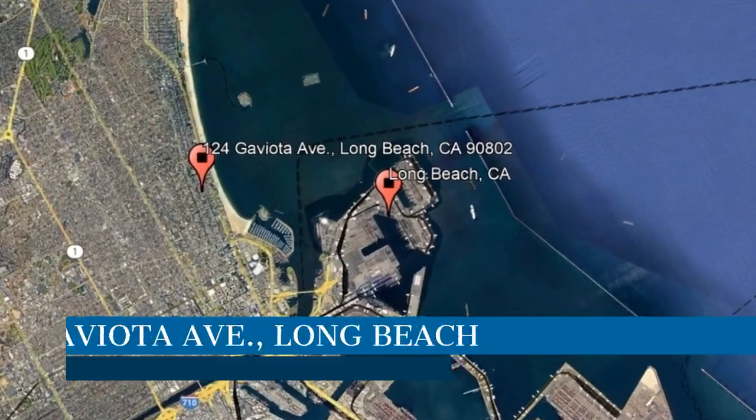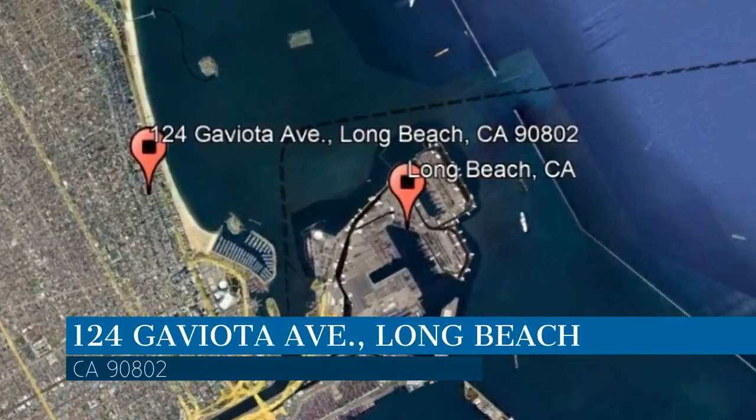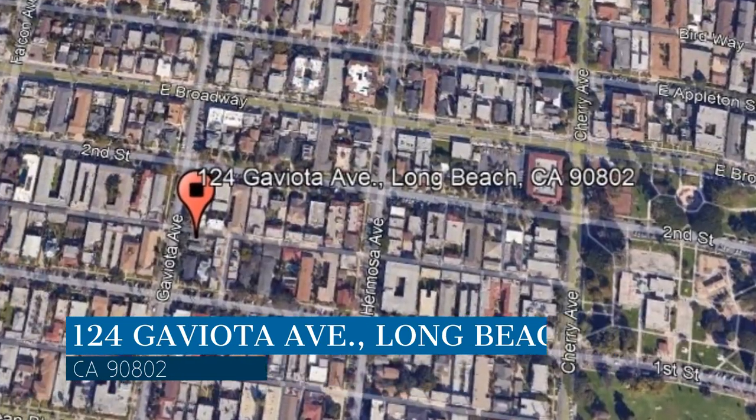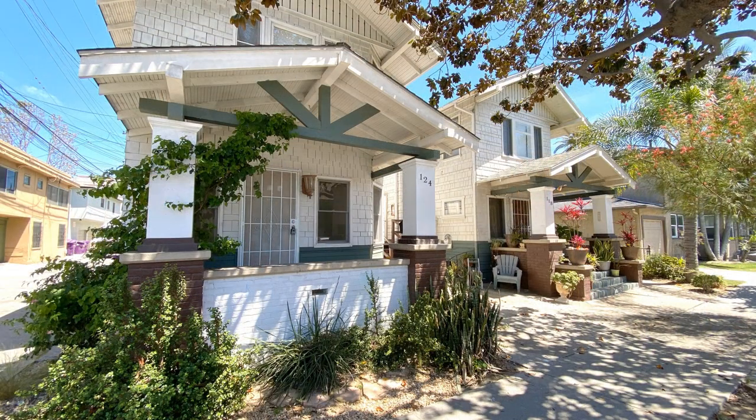This property is located at the address on your screen. We are the Mike Dunphy Group and we are a leader in Long Beach property management. Please enjoy this virtual tour.